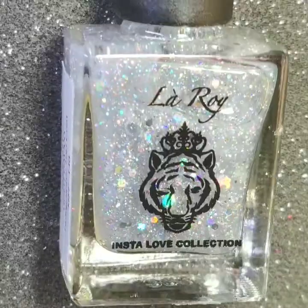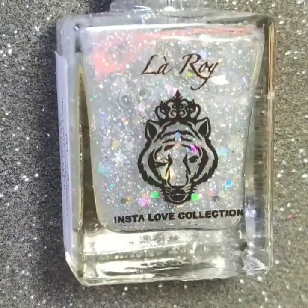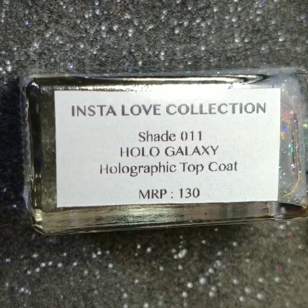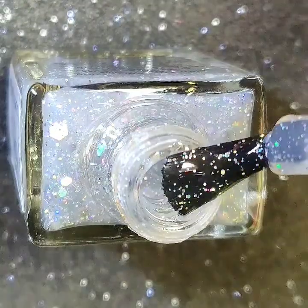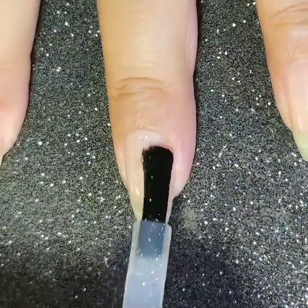The first polish in the collection is called Holo Galaxy. It is a holo topper with holo glitters in various sizes in a clear base.